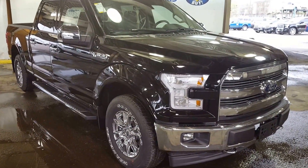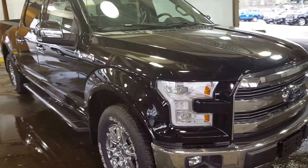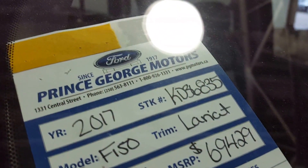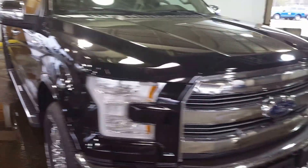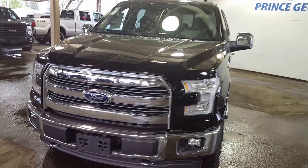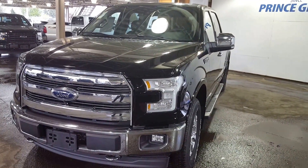Here at PG Motors, 1331 Central Street, about to take a look at this 2017 Ford F-150 Lariat in black with a stock number of KD36835. This truck has a 5-liter V8 engine. I'll show you some of the interior and exterior features. If you guys feel like this vehicle suits your needs, feel free to come on in and take it for a test drive, or give us a call at 250-563-8111.